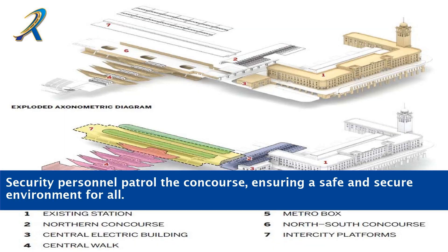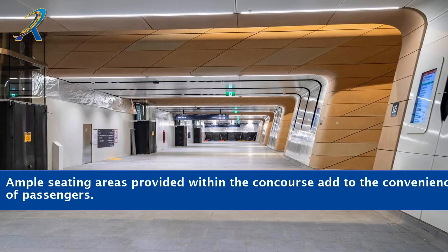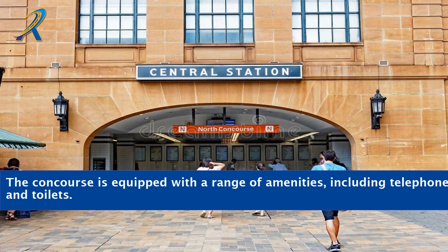It is also equipped with several ticketing machines and automated gates. Security personnel patrol the concourse, ensuring a safe and secure environment for all. Ample seating areas provided within the concourse add to the convenience of passengers. The concourse is equipped with a range of amenities, including telephones and toilets.